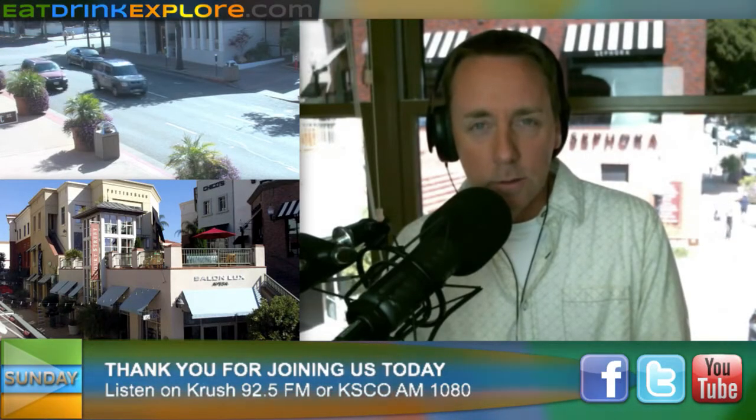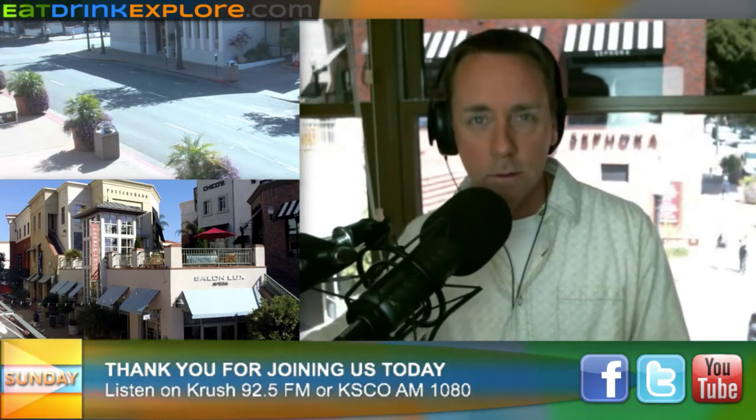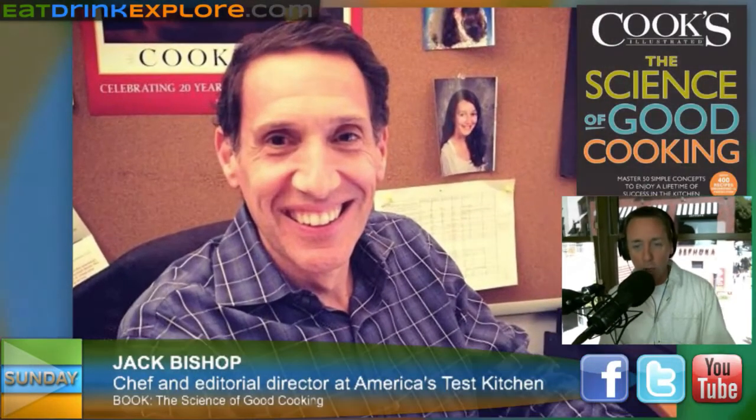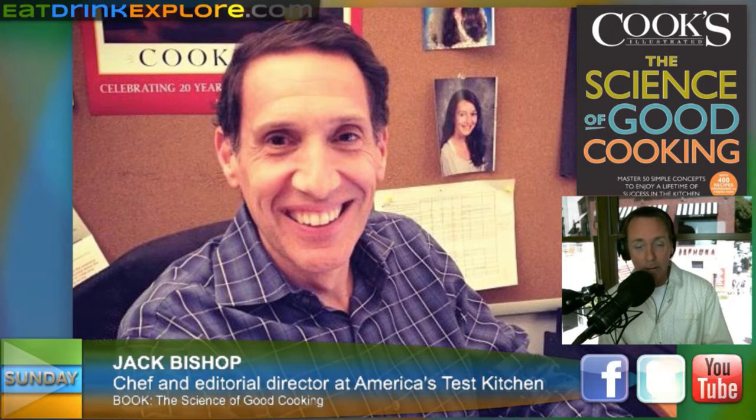We're really known at America's Test Kitchen for getting under the hood of recipes and really understanding how they work. We've been doing this for more than 20 years, with 40 people working in a test kitchen developing and testing recipes. A couple years ago, I said we've learned so much about cooking, we should put all of that general information — all the best practices, all the science we've learned over 20 years — into one big book to explain how cooking really works, the chemistry and the physics, what's really happening when you're cooking.